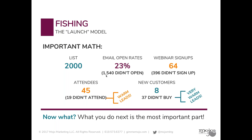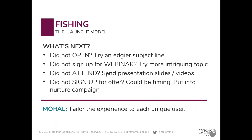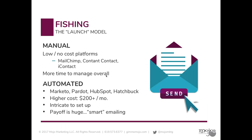What you do next is the very most important part. The ones that didn't open — try an edgier subject line. They didn't sign up for the webinar — try a different topic. They didn't attend — send them the slides. They didn't sign up for the offer — it could just be the timing, so put them in a nurture campaign.